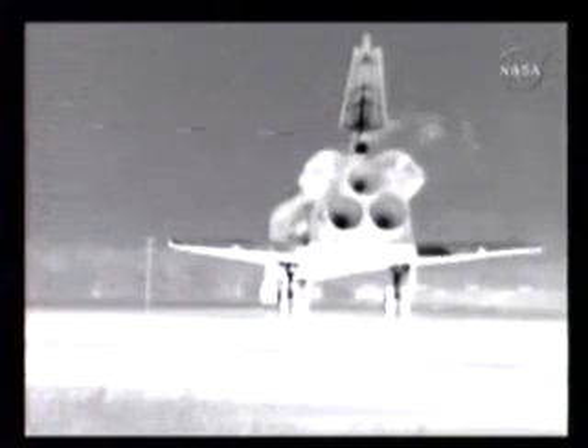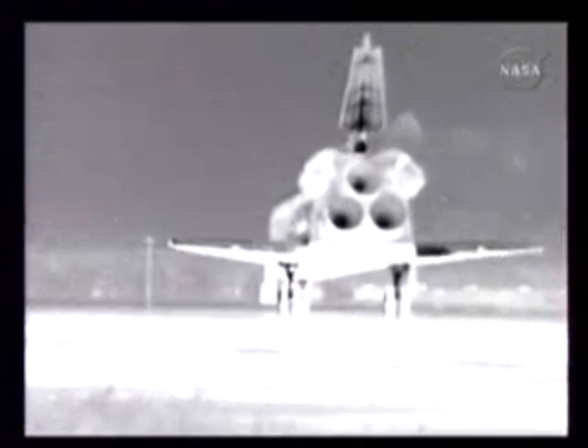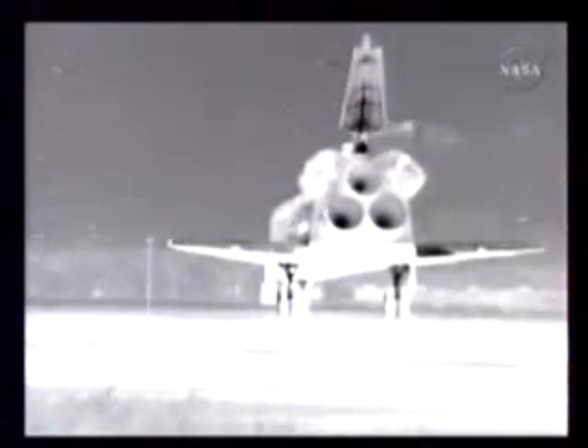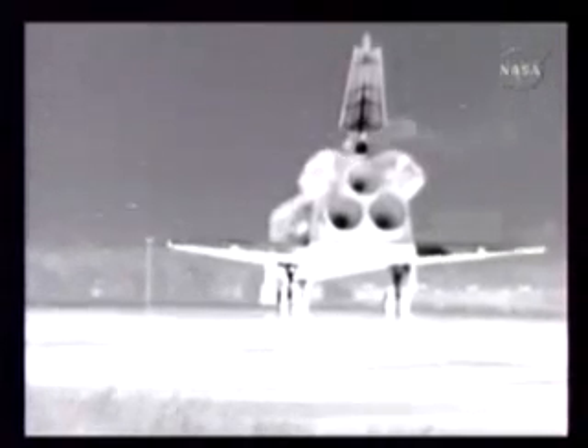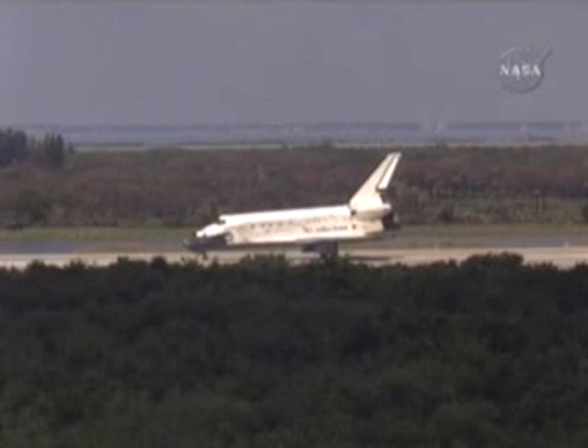Two weeks after its launch, you can see the auxiliary power units venting through infrared cameras down at the Kennedy Space Center — a normal function of the post-landing activity for the shuttle systems. Entry Flight Director Richard Jones now going around the room for any changes to the post-landing procedures to safe the vehicle. Everything looks very good.